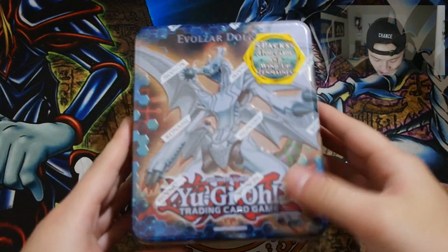In today's December 2nd video, I've got an Evolsaur Dolkka tin opening, which is really awesome, so I hope you guys enjoy this video. Without further ado, let's get started.